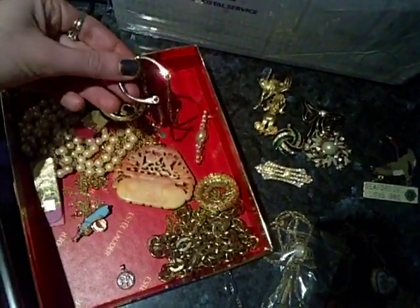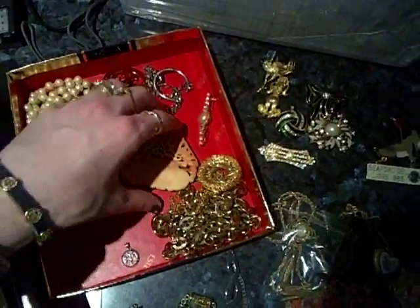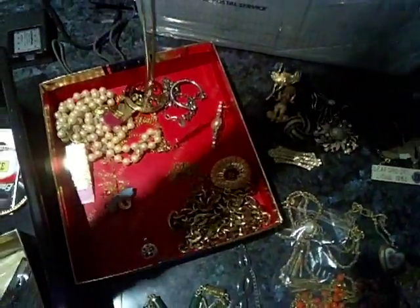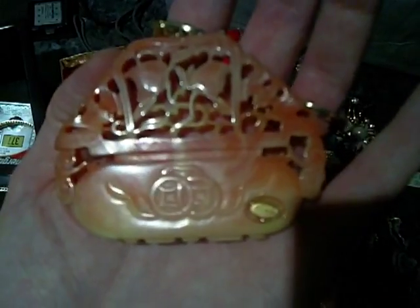There are a lot of pieces in here that are stamped that I may not know the brand name, and I've got to do a bit of research on them. One of the best pieces I've found in a very long time is this vintage necklace here. It's in excellent condition and it is stamped Kenneth Lane. Kenneth Lane vintage jewelry is worth a lot of money.